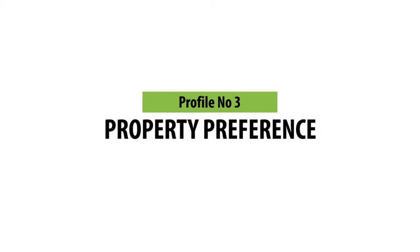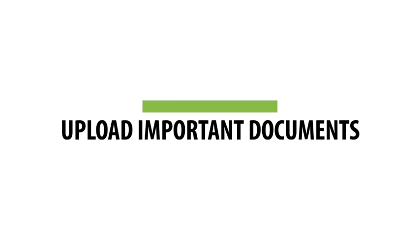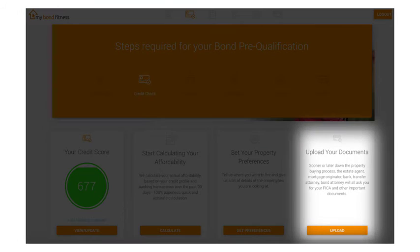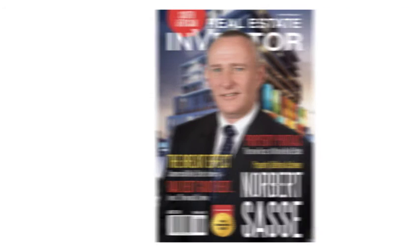Profile number 3 – Select your property preference and get your free property transfer and costs tool. Profile number 4 – Upload your important documents and get your free online subscription to a leading property magazine.